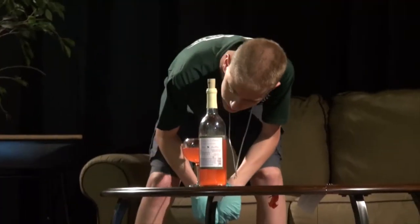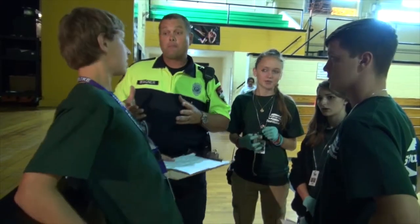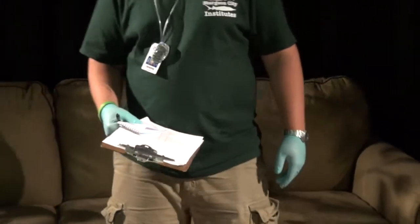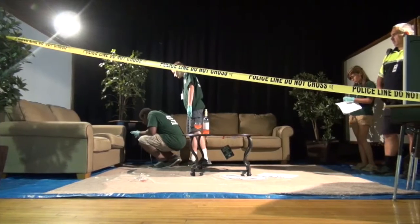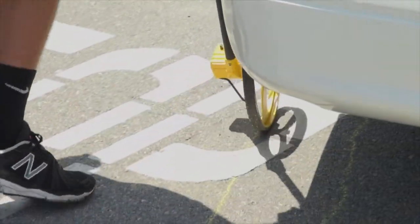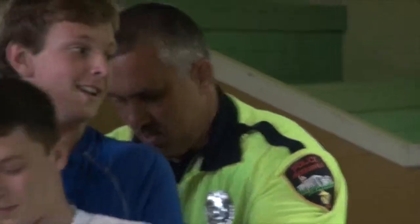They are realizing that math and science play a big factor in processing and collecting evidence. They are also understanding that communication, English, grammar, and writing matter because the backbone of police work is documentation. As a school resource officer we also teach classes at school, but here we are here with them for a week.